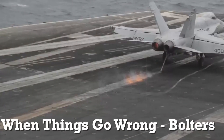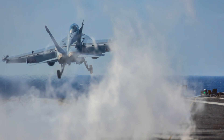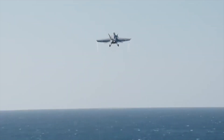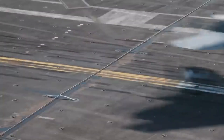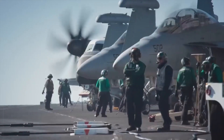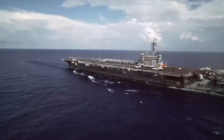When things go wrong — bolters. Despite rigorous training, there are times when the landing fails. A failed arrested tailhook landing has a specific term: a bolter. This occurs when an aircraft misses or fails to grip the arresting cable, forcing the pilot into an immediate takeoff. The pilot must go full throttle while simultaneously steering the aircraft upward, shooting back into the sky ready to make another attempt. It's a split-second decision demanding immense skill and cool-headedness.